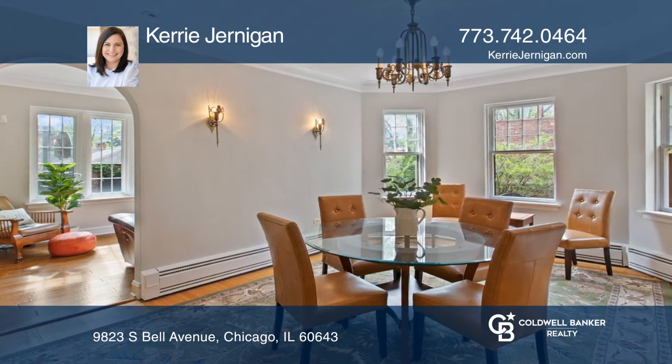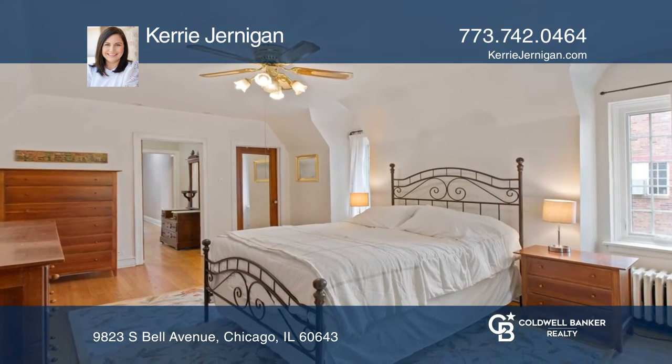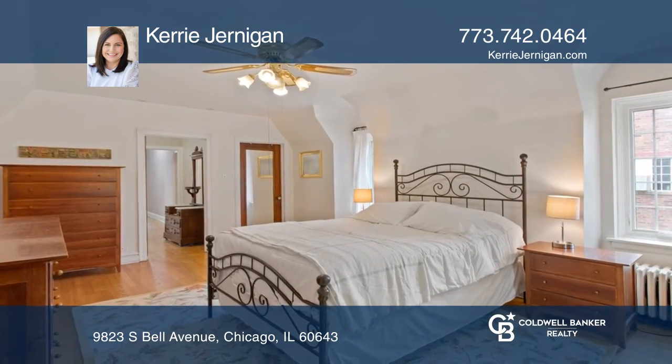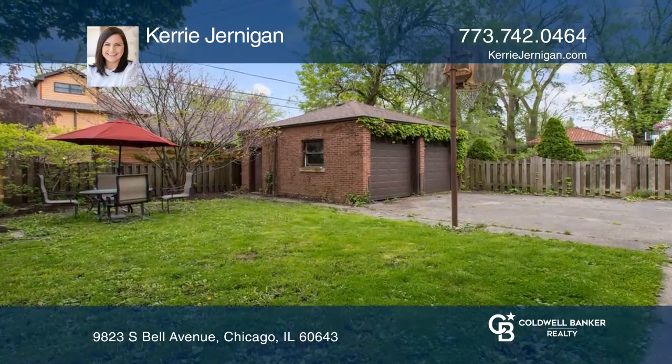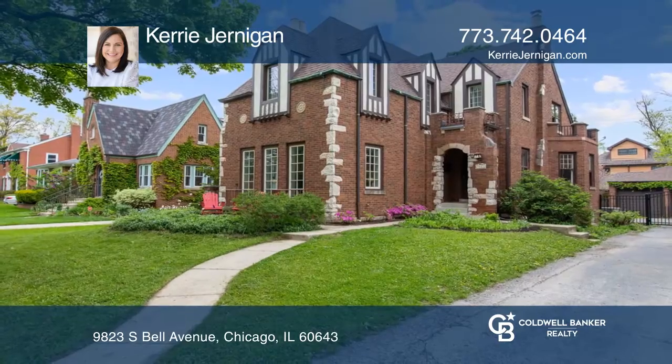The remarkable living room boasts a 10-foot ceiling. Three spacious bedrooms with a bonus room in the refurbished basement complete the interior. A fenced backyard and side drive with double garage complete this home.